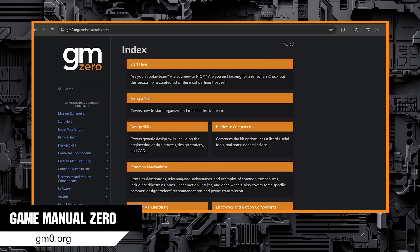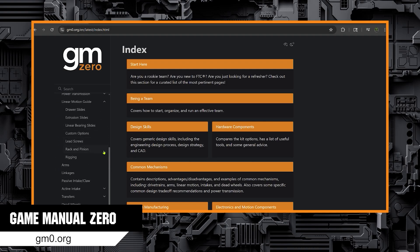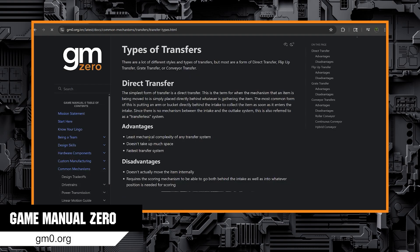Game Manual Zero is the place to go for robot design. Notable are their pages on specific types of mechanisms commonly used in FTC. I recommend that students look through the mechanisms early in the design process to learn about possible mechanisms and their pros and cons. And of course, there are so many other things there to check out as well.